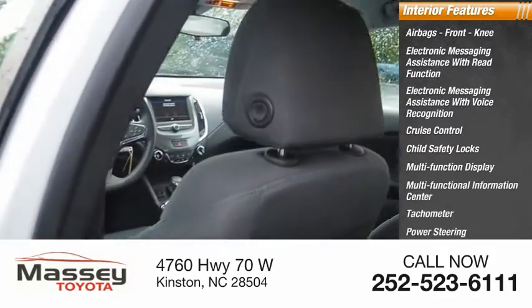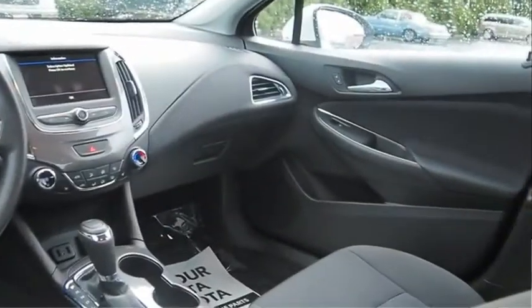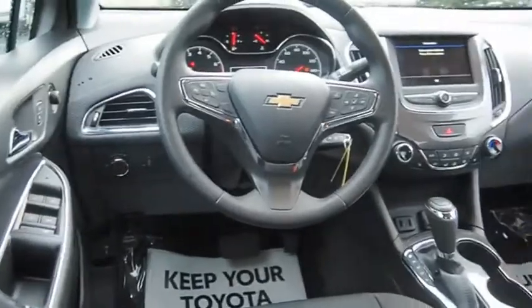Tachometer, power steering, passenger airbag, occupant sensing deactivation. And I'll see you later.